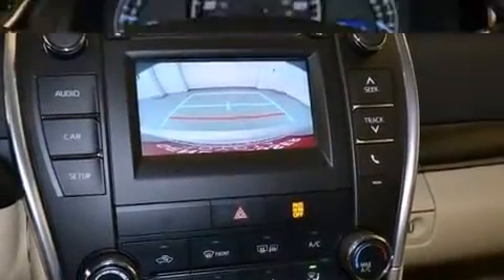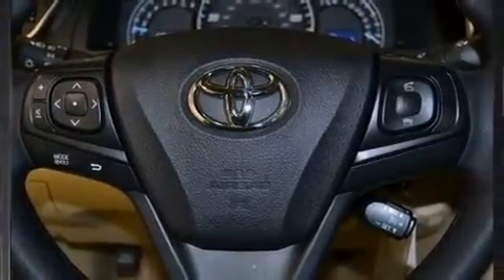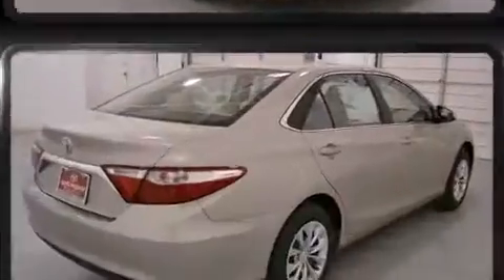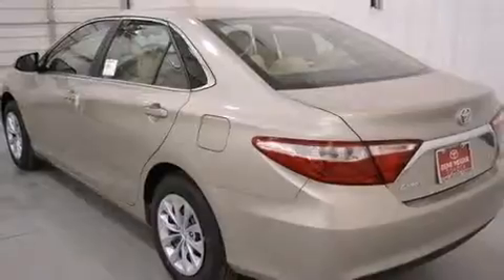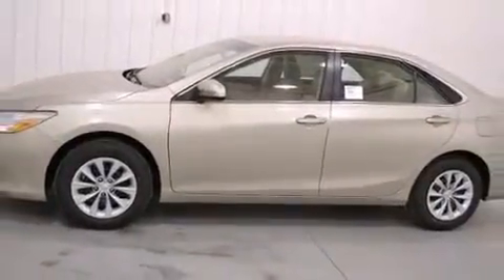Toyota ensures the safety and security of its passengers with equipment such as dual front impact airbags with occupant sensing airbag, front and rear side impact airbags, traction control, brake assist, ignition disabling, and four-wheel disc brakes with ABS. This car was designed with safety in mind, allowing you to drive with even greater assurance.